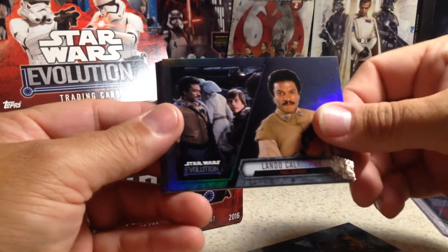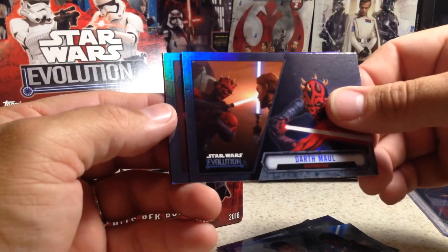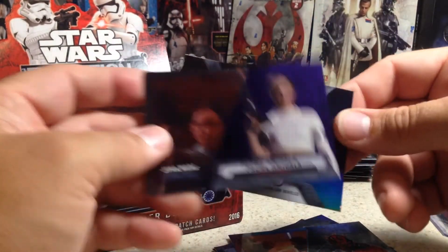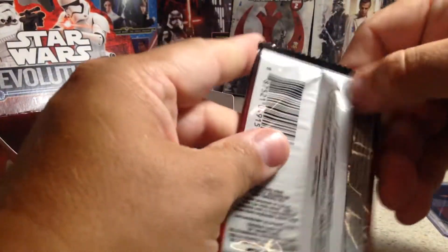Chewbacca, Lando Calrissian, C-3PO, Mace Windu, Finn, Darth Maul, a purple Padme Amidala, and X-Wing. Man, we are down to just like five packs and no hits yet.